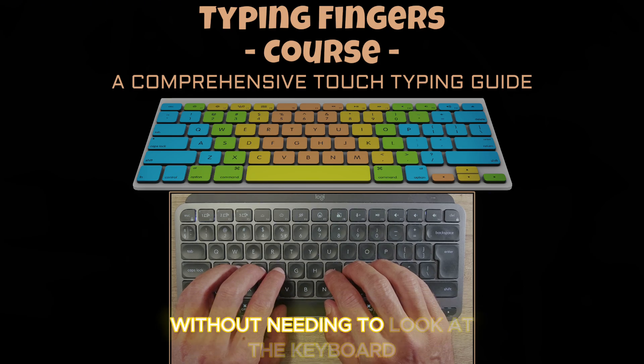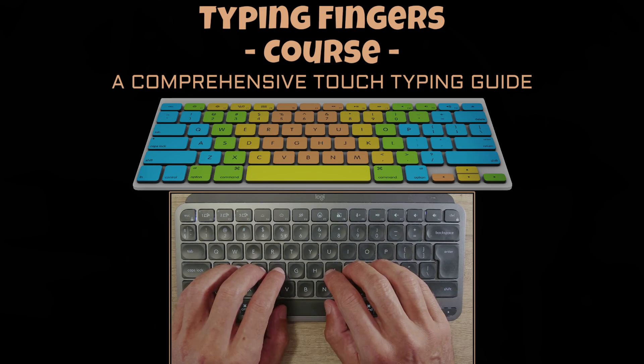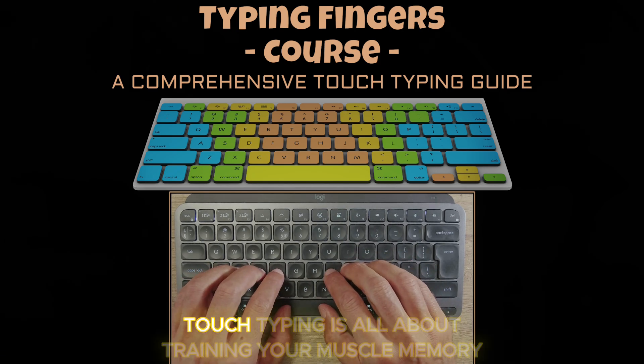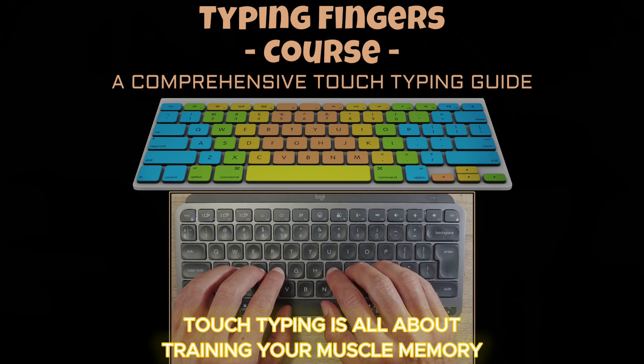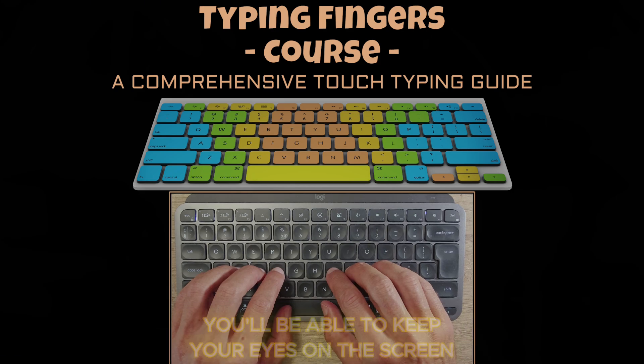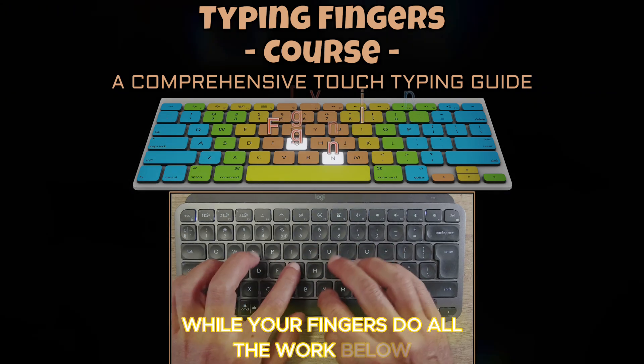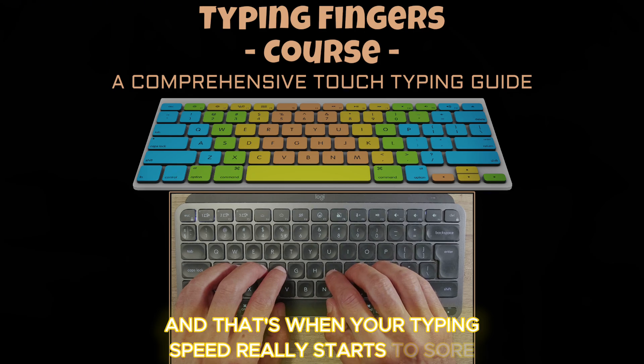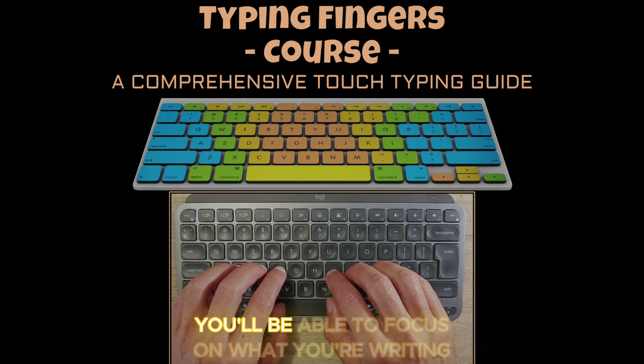Some people wonder if they'll ever be able to type without looking at the keys — the answer is yes. Touch typing is all about training your muscle memory. With enough practice you'll be able to keep your eyes on the screen while your fingers do all the work, and that's when your typing speed really starts to soar. You'll be able to focus on what you're writing rather than how you're typing, which is a huge productivity boost.